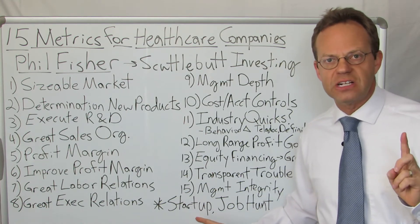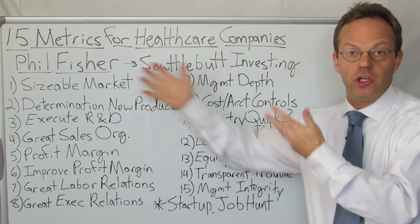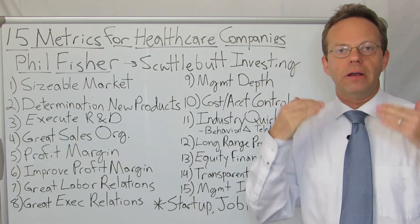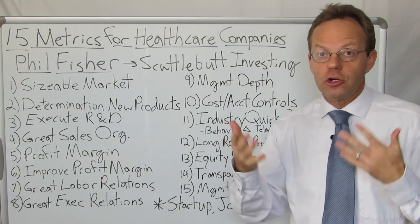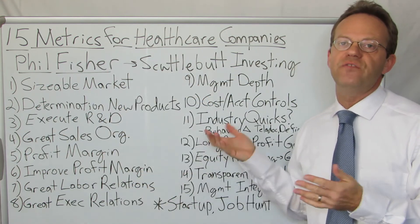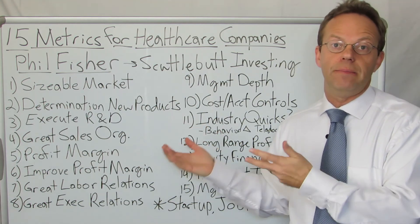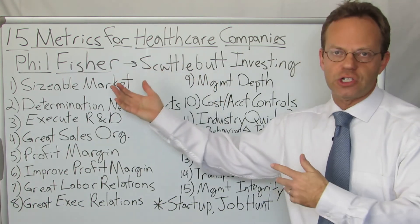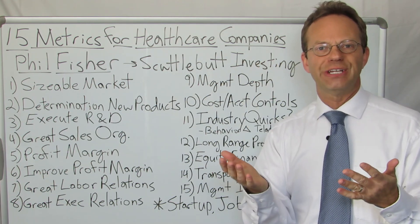This framework holds true for startups as well, not just for investors. If you are running, thinking about working at, or do work at a startup, I would evaluate it in terms of these 15 things. If you're looking for a job, you are investing more than money — you're investing your time and your life. So in healthcare, it might be helpful to look at these 15 things for the companies where you're interviewing to see which might be the best option for your employment. Phil Fisher is an incredible guy — please go out and get his book. It's fantastic. Thank you for watching A Healthcare Z.